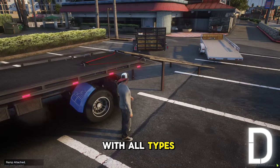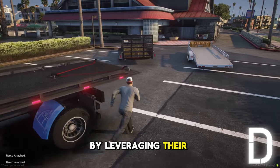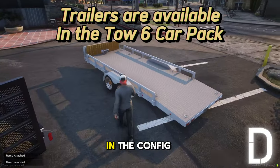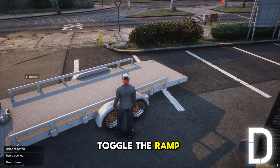The script works with all types of vehicles, allowing you to unlock their full potential by leveraging their built-in ramps. In the config file, you have the option to either open the trunk or toggle the ramp extra.